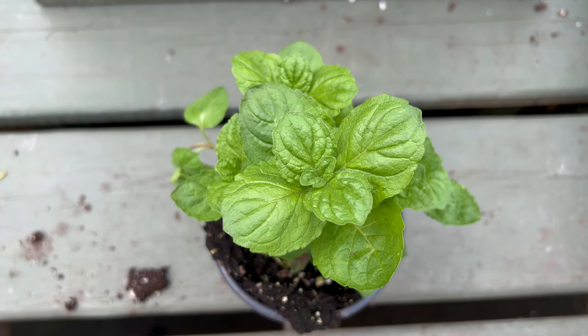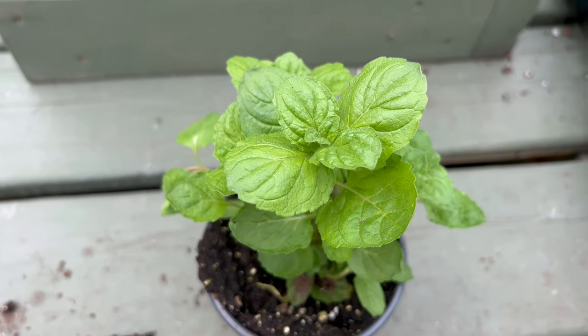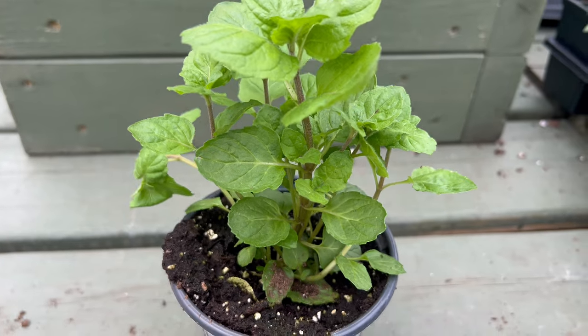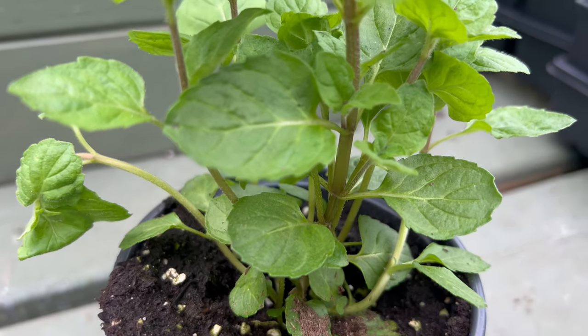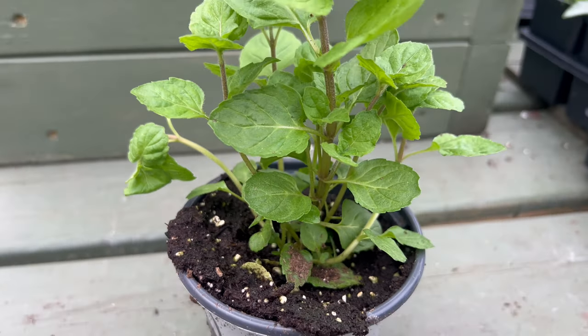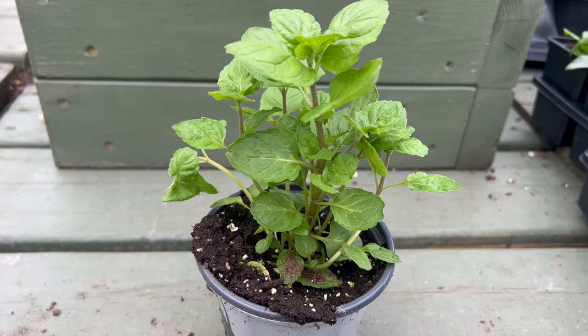This low-maintenance herb thrives in full sun with well-drained soil. Just like its citrusy namesake, it appreciates regular watering, especially during hot, dry spells. However, be mindful of overwatering, as it can lead to root rot. Grapefruit Mint grows to a manageable size of 2-3 feet tall and wide, making it perfect for planting in garden beds, containers on your patio, or even an herb pot in your sunny kitchen window.